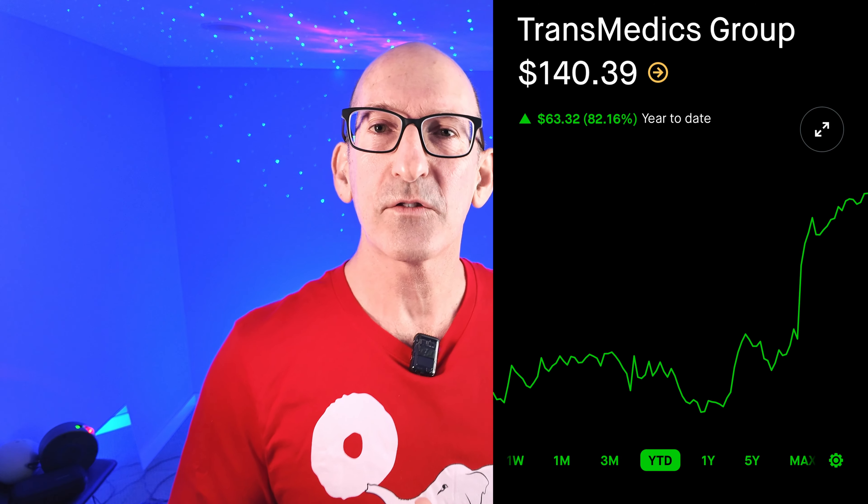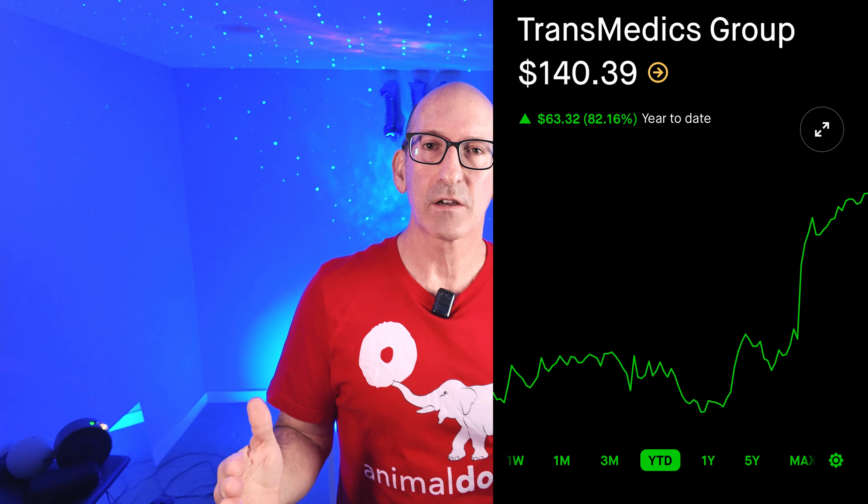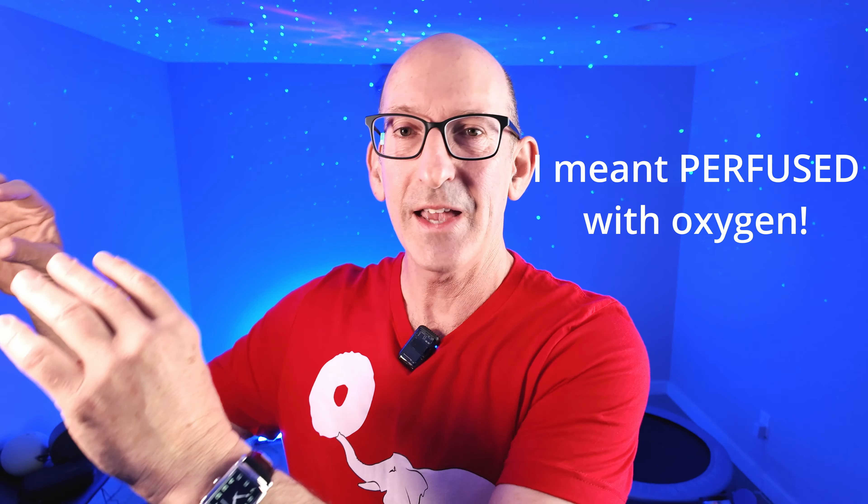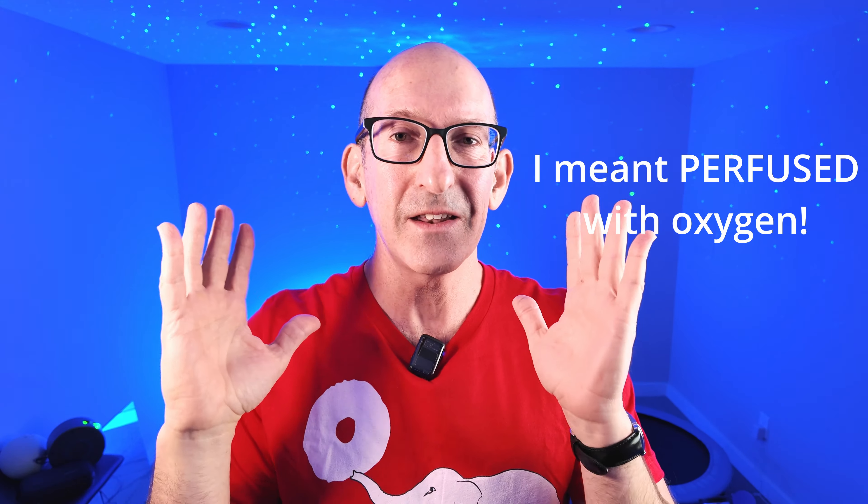I decided to invest in TransMedics Group, ticker TMDX. I made a video about this company earlier this year. I like them — they make really cool machinery that preserves organs like hearts, livers, and lungs so that when a donor gives their organ to someone else, it can be transported in a physiologically viable way, whether that means keeping it cold enough, warm enough, or keeping the tissues infused with oxygen so they arrive at the recipient in optimal condition for transplant.